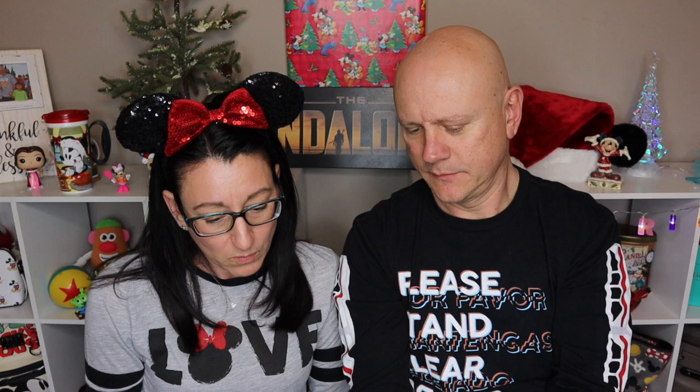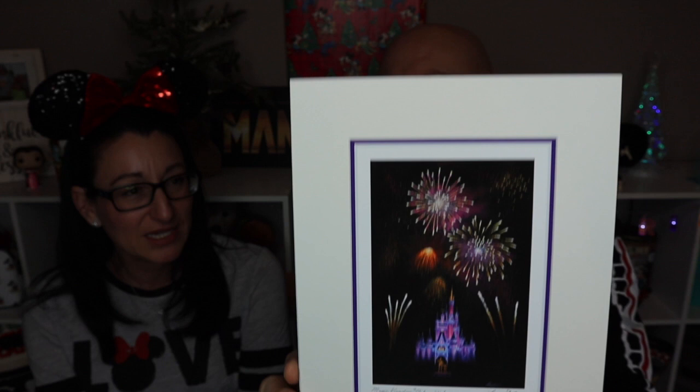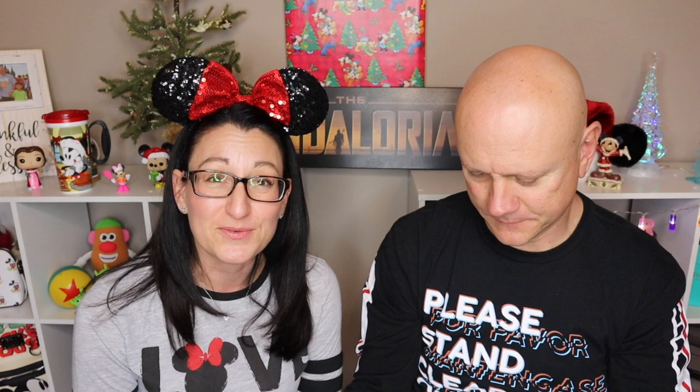All the prints we're sharing today are Larry Dotson artwork. Each one is matted and has information on the back about the painting. This one is entitled 'Where Dreams Come True' and it's for Noah. It says 'Larry Dotson 2019' — he was there in person that day and personalized them. It's a beautiful fireworks-at-night scene. Really special!